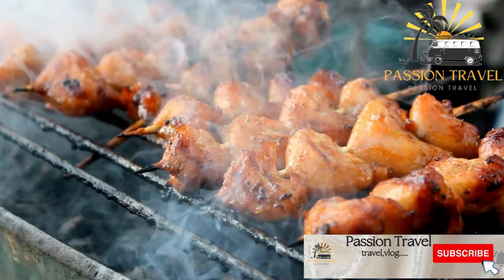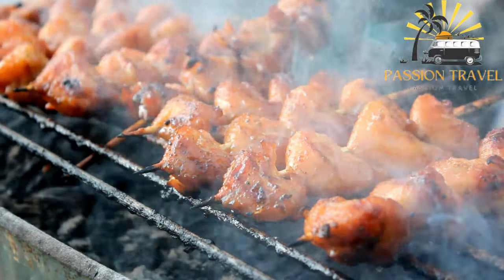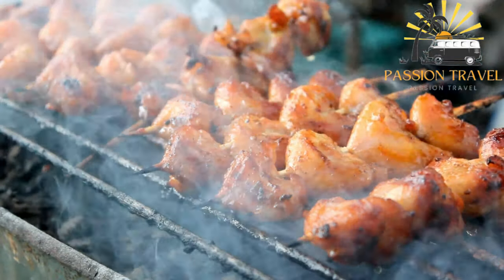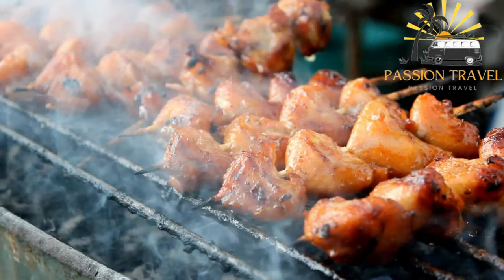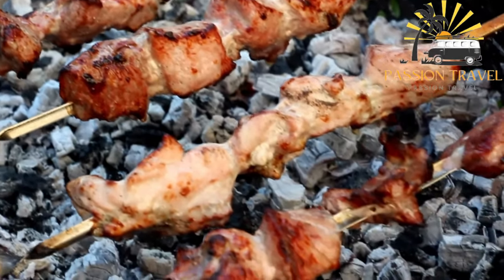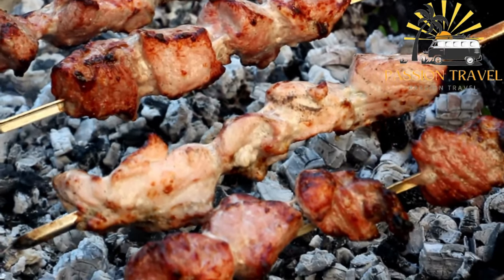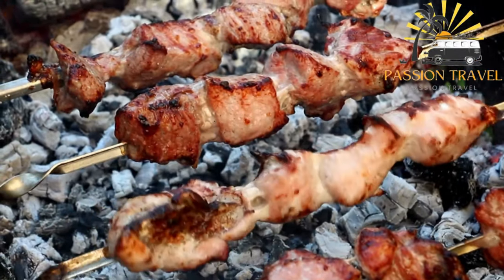Ping Khai is a type of street food that originates from Thailand. It is a grilled chicken dish marinated in a mixture of spices such as garlic, coriander, turmeric, and lemongrass. The chicken is then skewered and grilled until perfectly cooked and juicy. Ping Khai is often served with sticky rice and a spicy dipping sauce made with chili peppers, fish sauce, and lime juice. It is a popular street food enjoyed by locals and tourists alike. Have you ever tried Ping Khai?